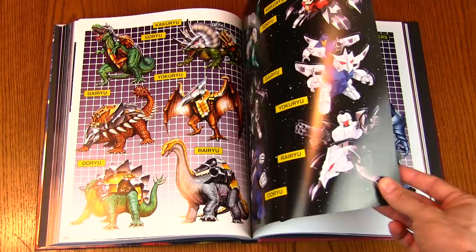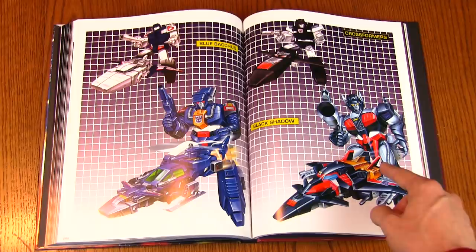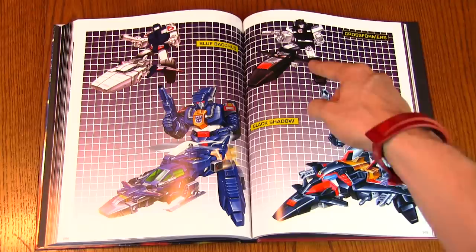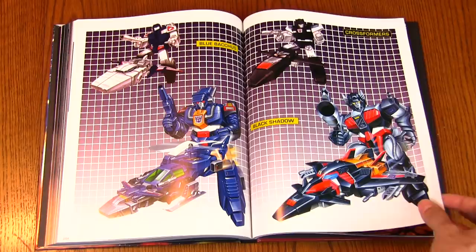These look like the Monster Bot combiners that form Monstructor, which are different colors than the ones we got in North America. And a couple more — these look like Pretenders. This is Thunderwing, or sort of looks like it — that's the jet that goes in Thunderwing and attaches to him. Thunderwing was a Pretender where the shell could transform. And these two look like the same guy just recolored.